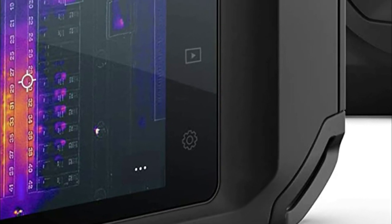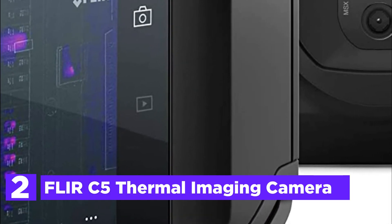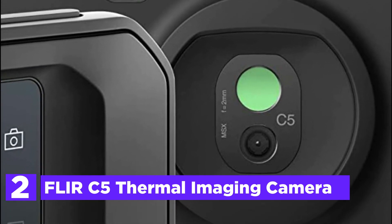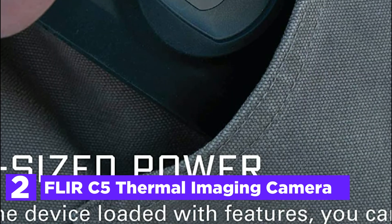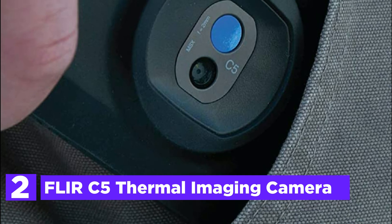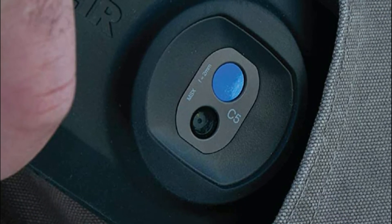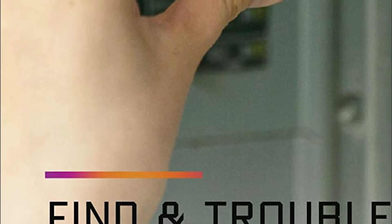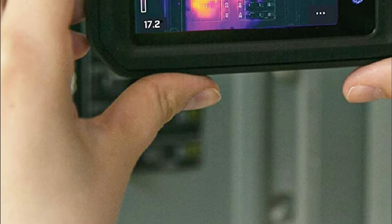Number 2 in our list is the Flir C5 Thermal Imaging Camera. The Flir C5 makes it simple to check for hidden issues, record repairs, and share the proof with your customers. Featuring a 160 by 120-pixel thermal sensor, MSX technology, a 5-megapixel visual camera, and an LED flashlight, the C5 is an affordable inspection tool for electrical, mechanical, building, and maintenance applications.